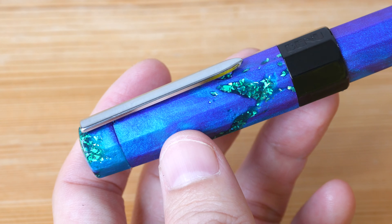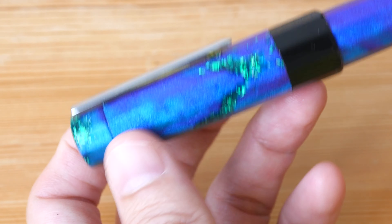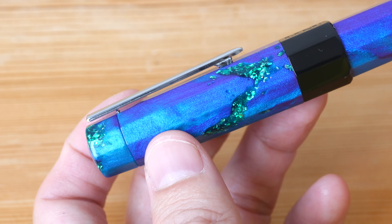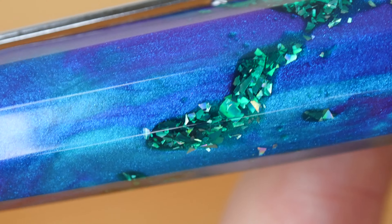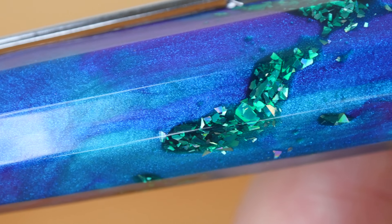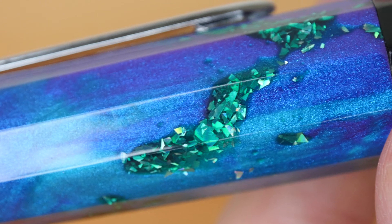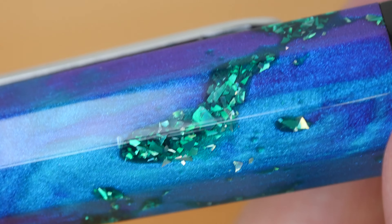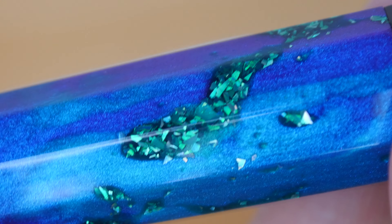This pen looks very flashy with all the sparkly bits in it, and it's definitely going to get you some attention if you are using it in public. The blue looks like ultramarine mixed with cerulean, and there is this illusion of shimmering particles. The green physical bits look like phthalo or admiral green colors, and they reflect light at different angles. Very nice.